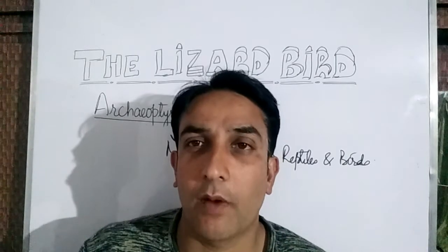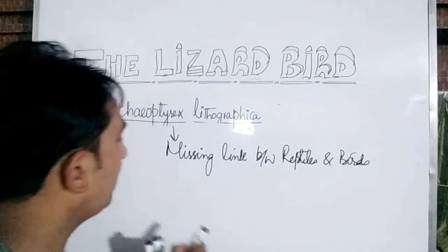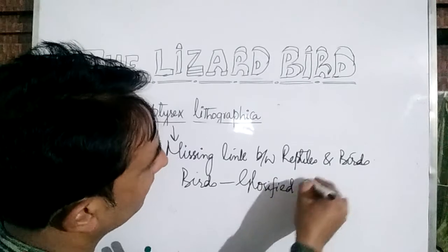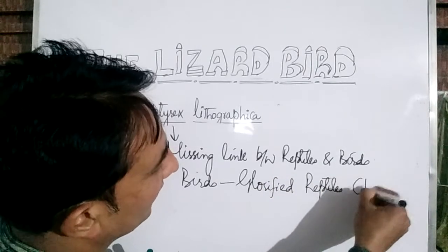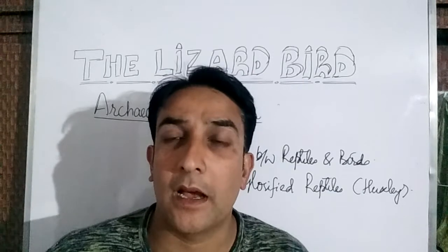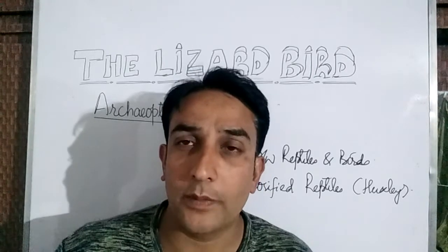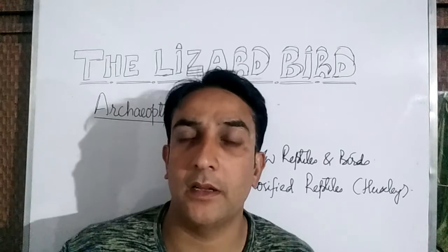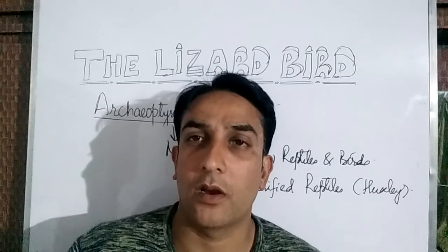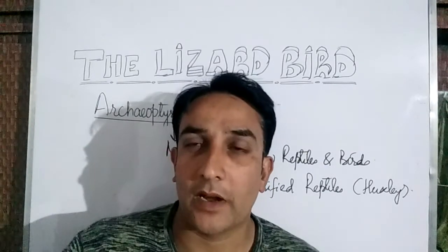Its characters, which are intermediate between those of reptiles and birds, suggest that modern birds evolved from some reptilian ancestors. That is why Huxley said birds are glorified reptiles. By saying this, we mean that birds originated in the past from some reptilian ancestors. This is the importance of Archaeopteryx lithographica — it makes us believe that birds evolved from their reptilian ancestors.